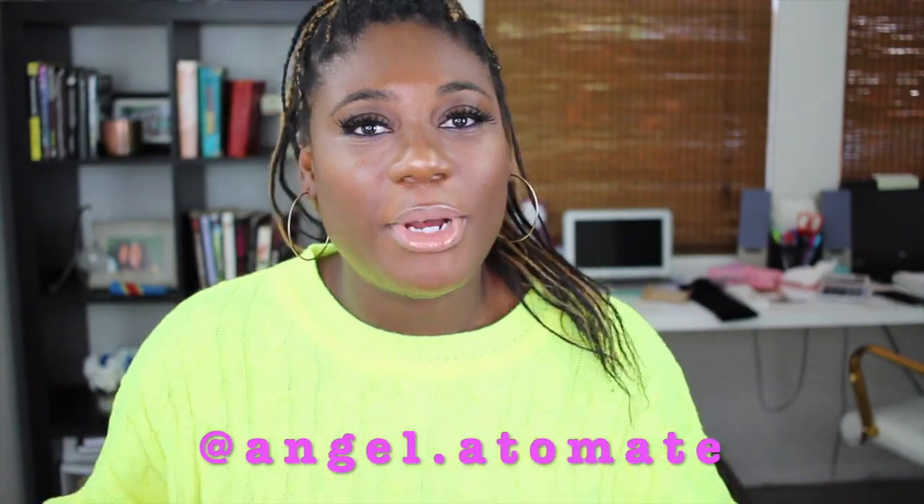Also a little bit of housekeeping — if you don't follow me on Instagram already, my handle is right here and it's also in the description bar. Go ahead and do that right now and click back to this video. Now that that's over, let's talk shoes!